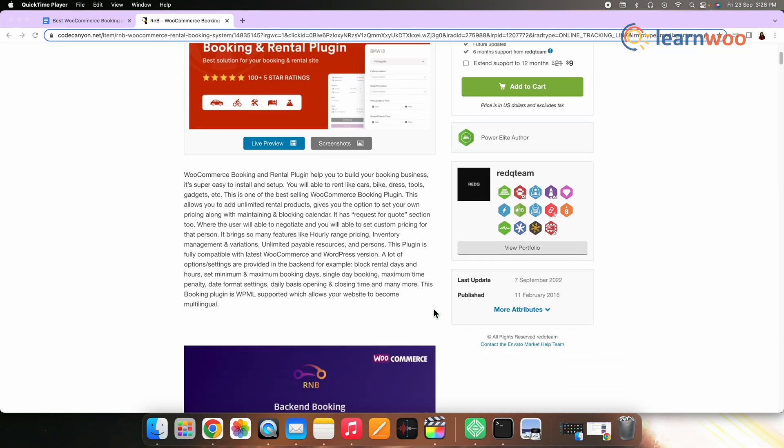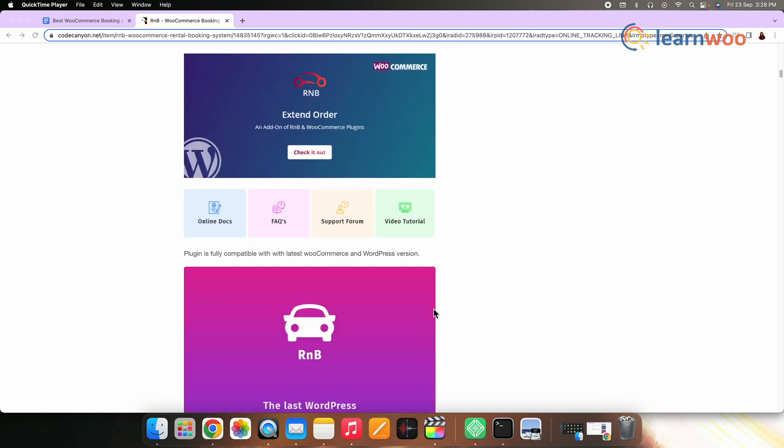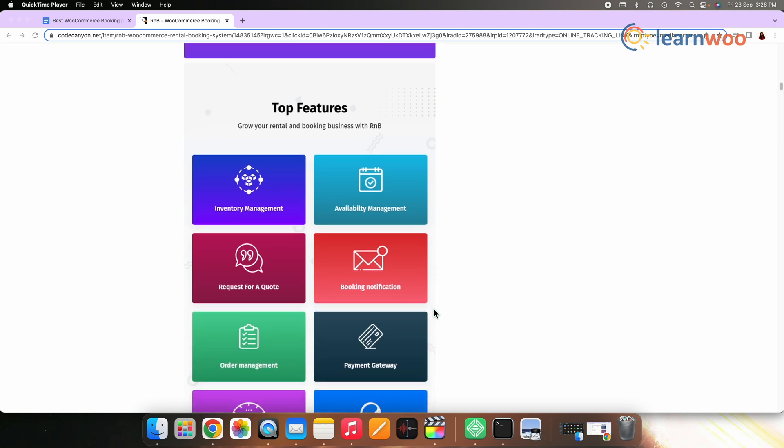The final plugin on this list is R&B WooCommerce Booking and Rental Plugin. To manage bookings and rentals on your store, this plugin is a great option. It will help you add unlimited rental products to your store and manage their cost aspects easily. It also gives an option where customers will be able to negotiate the pricing by submitting a quote request, and it offers several customization options to create a unique rental booking system. These were the best WooCommerce booking plugins to help you configure a customer-friendly booking option on your store.